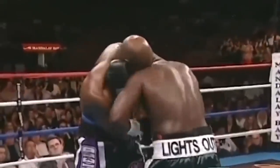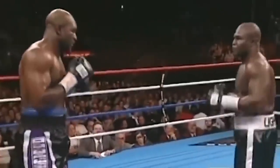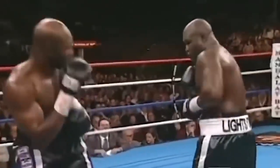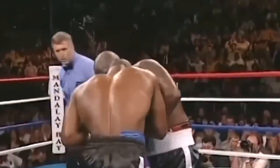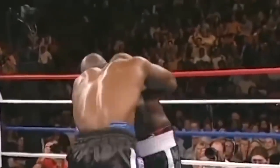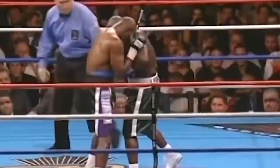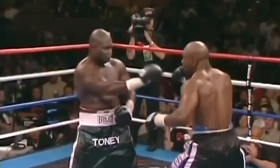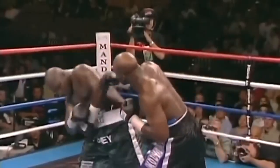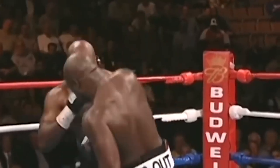Holyfield landed that big right very suddenly. He's 41 years of age — you can't always sustain what you want over the course of a round when you're 41. And here comes Tony. Left-right combination upstairs, didn't have full impact. He just wipes off the sweat off his shoulders as if to say... Holyfield was able to do something you seldom can do against Tony — land a good right hand. But you see how well Tony recovered.